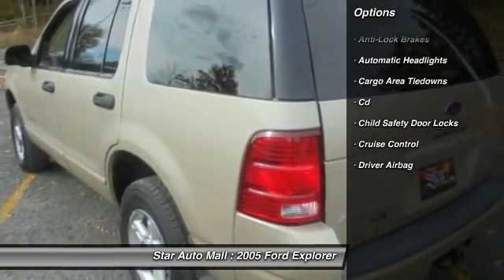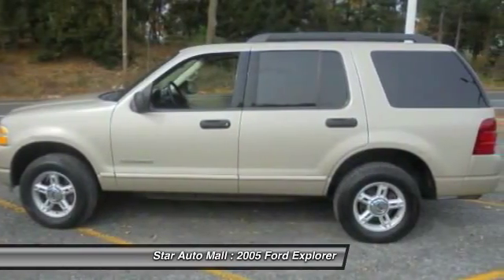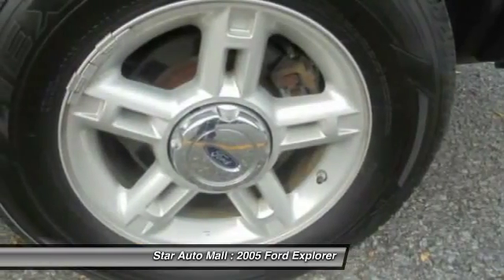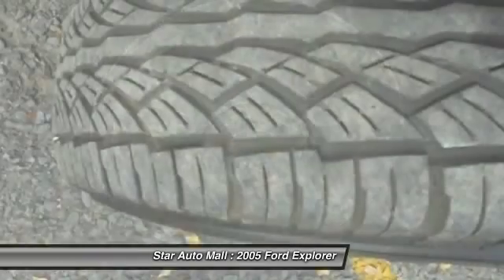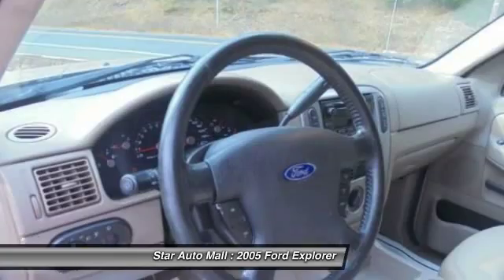Anti-lock braking system, keyless entry, running boards, traction control, stability control, four-wheel drive, leather-wrapped steering wheel, driver airbag, front air conditioning, alloy wheels.